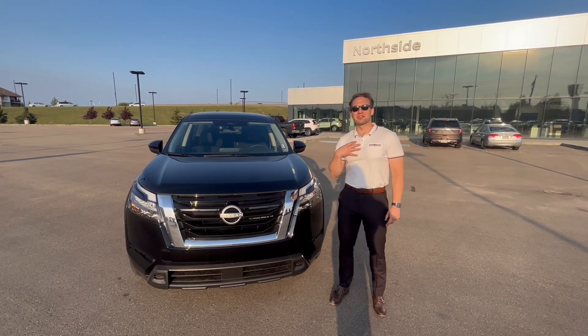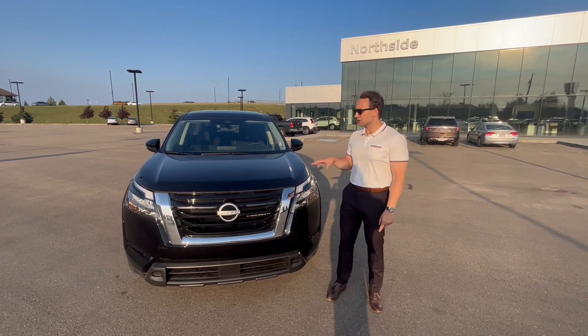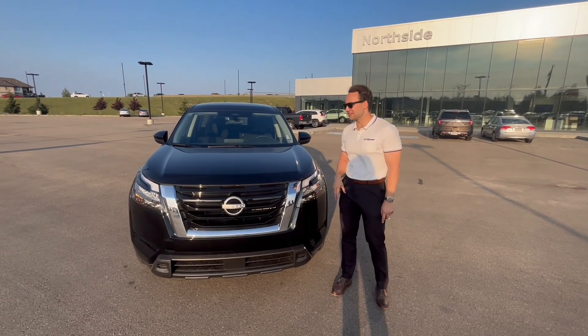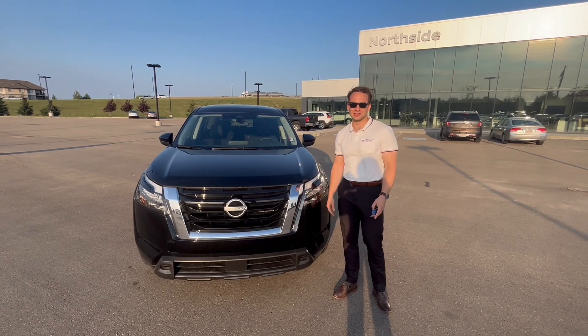Hey Varunjit! My name is Gregory. I'll be the sales consultant helping you out, and thank you for your inquiry on our 2023 Pathfinder S. This thing is beautiful even for the lower trim — it has lots of features that I'd like to show you.